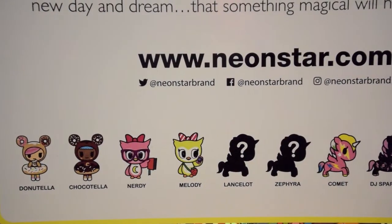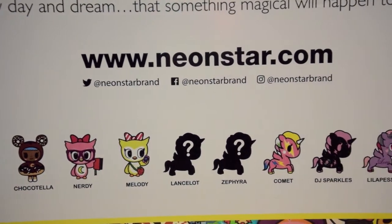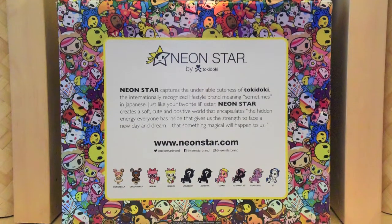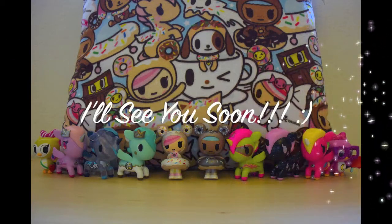So how many of you have been able to pick up the deluxe set? Anyway, thanks again for checking out my video. Please like and comment below, and subscribe if you want to see more. And I'll see you soon!